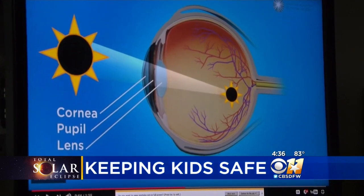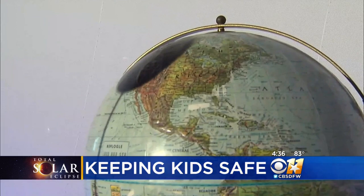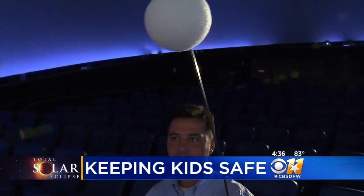Experts say you should monitor children very closely if you take them outside. And very small children who won't understand why, you may want to keep them inside.